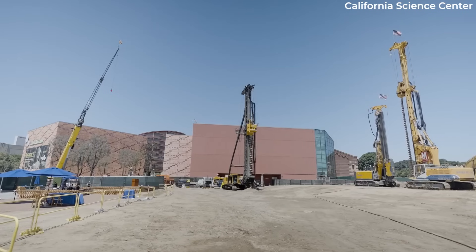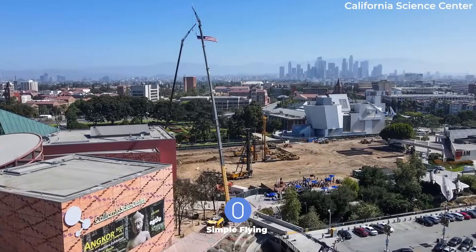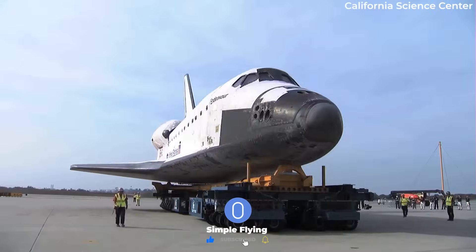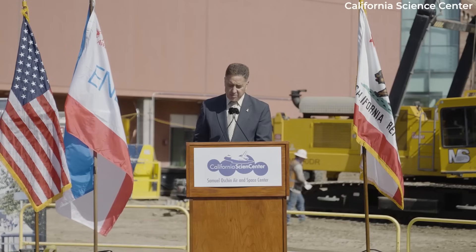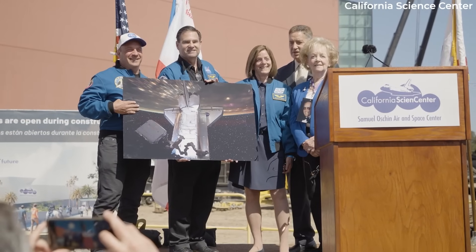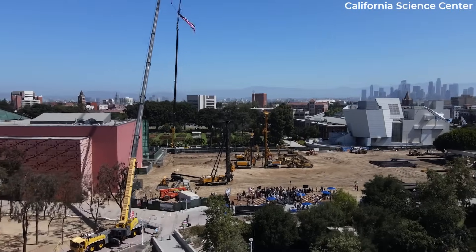Last year, the California Science Center began construction of the new Samuel Ocean Air and Space Center. With 200,000 square feet of space, the site will offer 150 educational exhibits spanning three multi-level galleries.